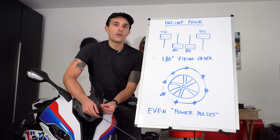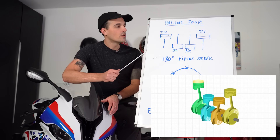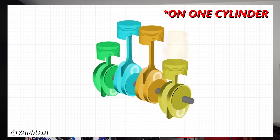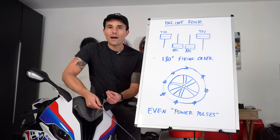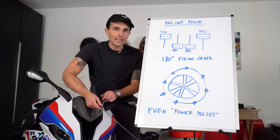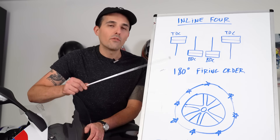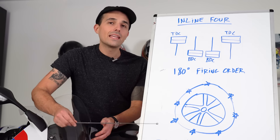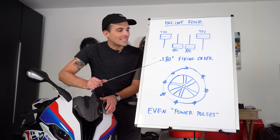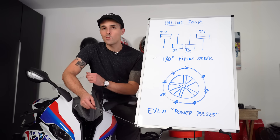A traditional inline four-cylinder engine of the four-stroke variety has a 180-degree firing order. That means that when two cylinders are at top dead center, two cylinders are at bottom dead center. In every 180-degree rotation of the crank, you have a power pulse on two cylinders. Some inline fours employ an uneven firing order to more mimic the characteristics of a V4 — kind of like Yamaha's R1 cross-plane crank, but more on that later. This means the inline four-cylinder engine produces nice, even power pulses across the rear tire, giving riders that smooth feeling inline fours are so renowned for.